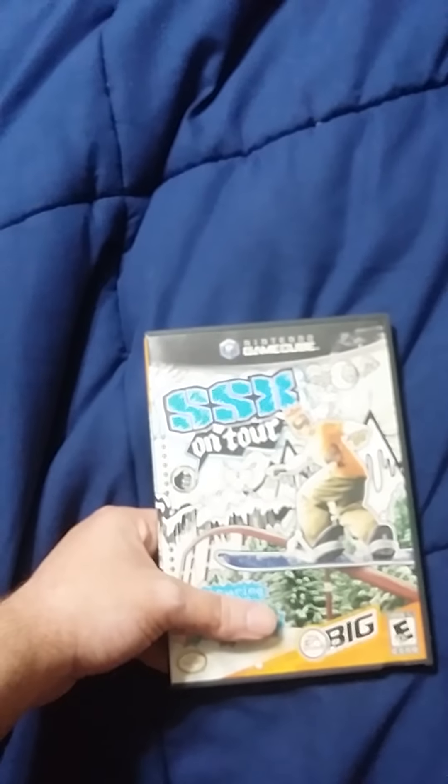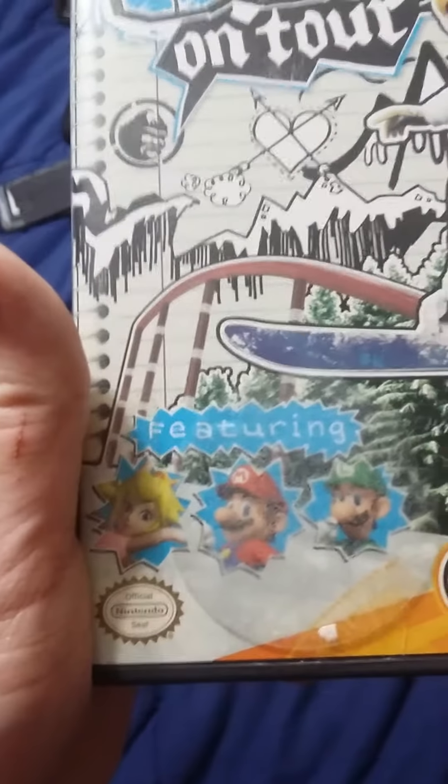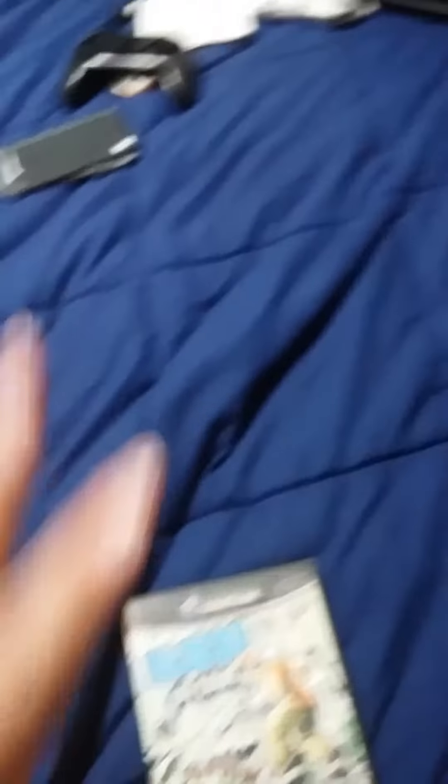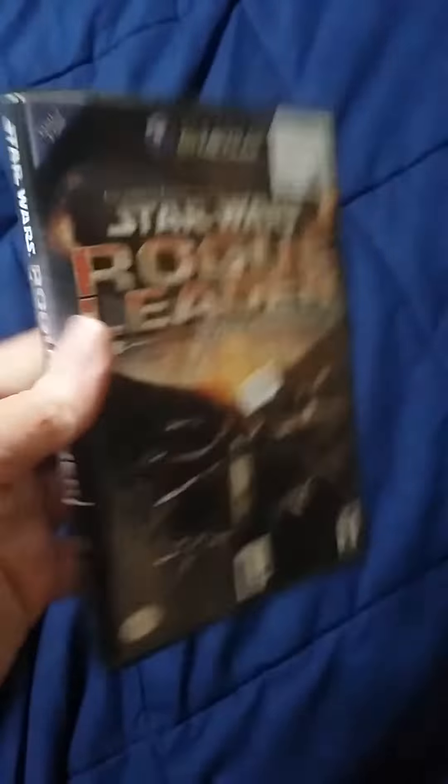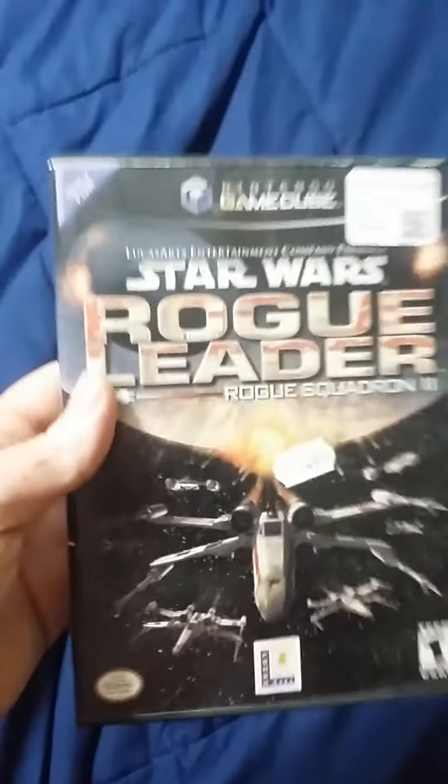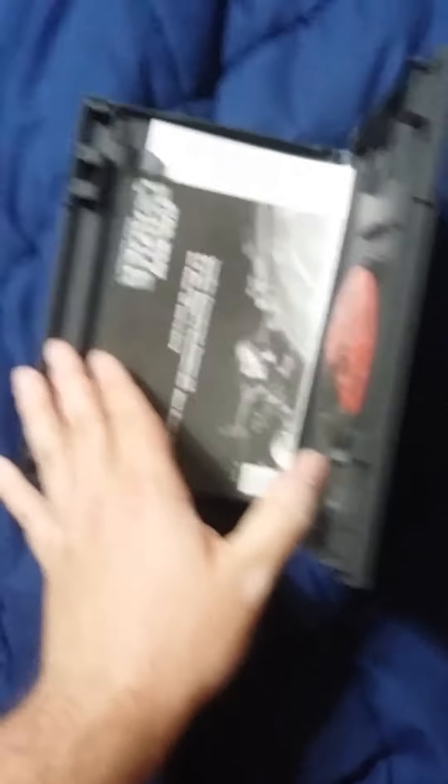I've been thinking about getting SSX Tricky, but SSX On Tour — that right there is the reason I got it. You can go snowboarding with Mario, Luigi, and Peach. It's great. And this is actually from when EA actually tried with their games. Next, here's Star Wars: Rogue Leader — Rogue Squadron 2. This game can be a little difficult at first, but it is super fun. I recommend it. Doesn't have much inside sadly, but it's an original GameCube case.